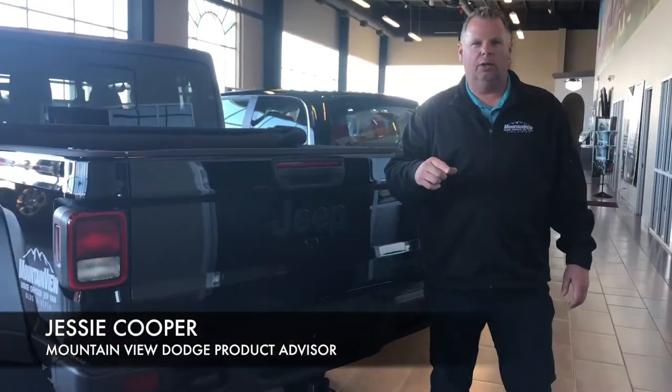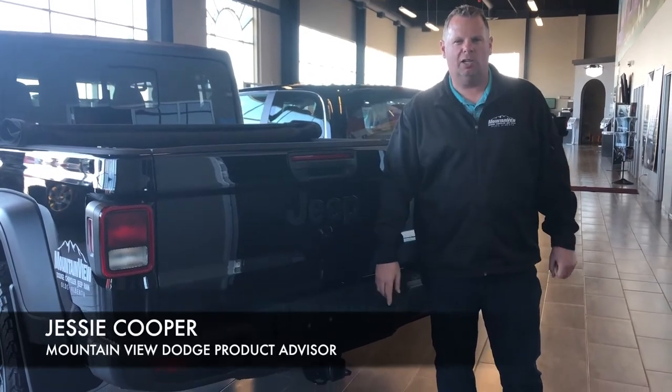This Jeep will look great on you out in the dirt, out in the rocks. Come on down to Mountain View Dodge — my name is Jesse.